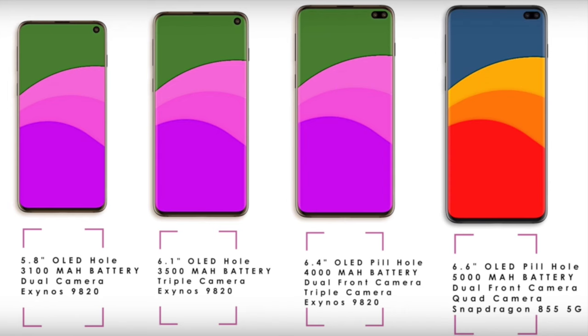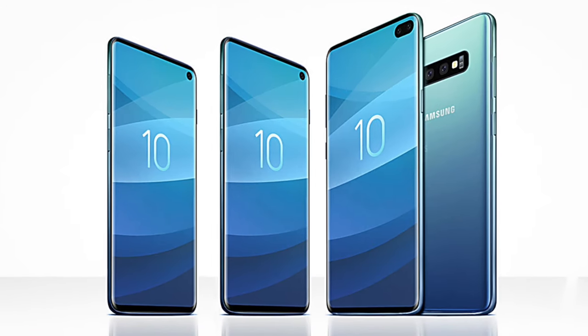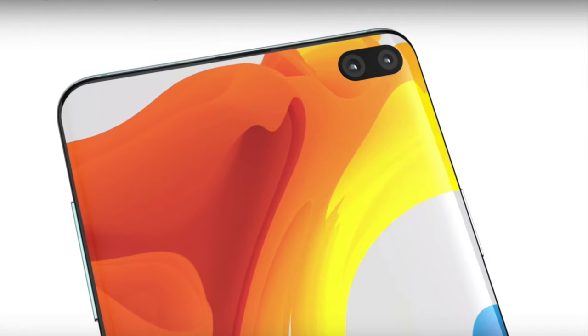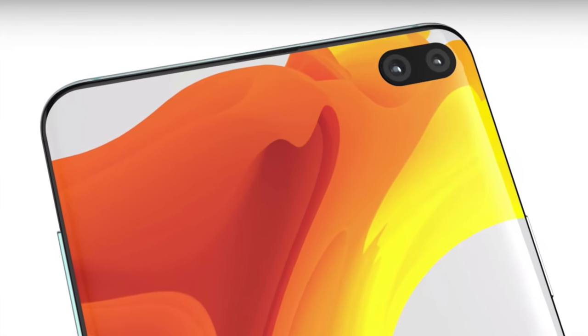We have four different models as we speak, based on the leaks: the S10e, S10, S10 Plus, and also a special device having all the features we're looking for. That special model will be a really expensive device, but we'll see the pricing when the phone is officially announced.